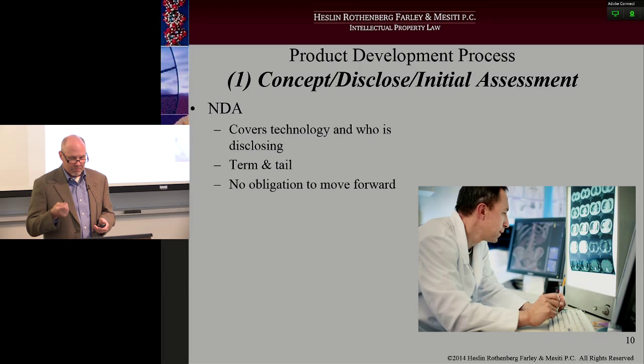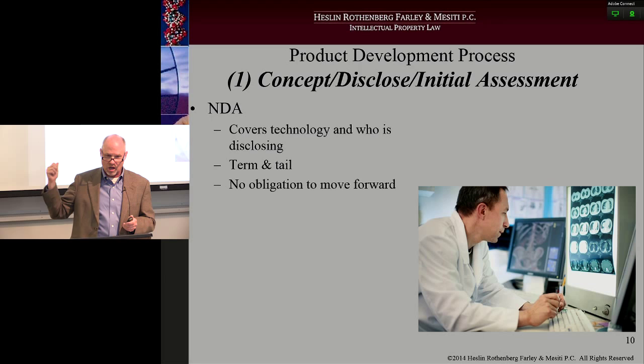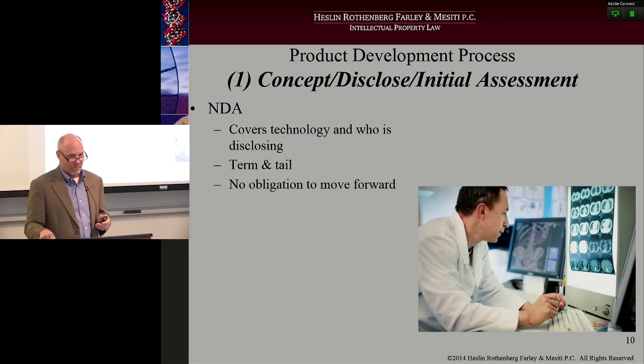Be careful what state you choose as jurisdiction on who's going to control that agreement. Typically it's the state in which both parties are signing, but if you're crossing state lines, if you're the discloser, put your home state in it. So if I'm residing in New York and doing business across the border in Pennsylvania, I don't want to deal with Pennsylvania law — I want to deal with New York law. Fight hard for that designation.